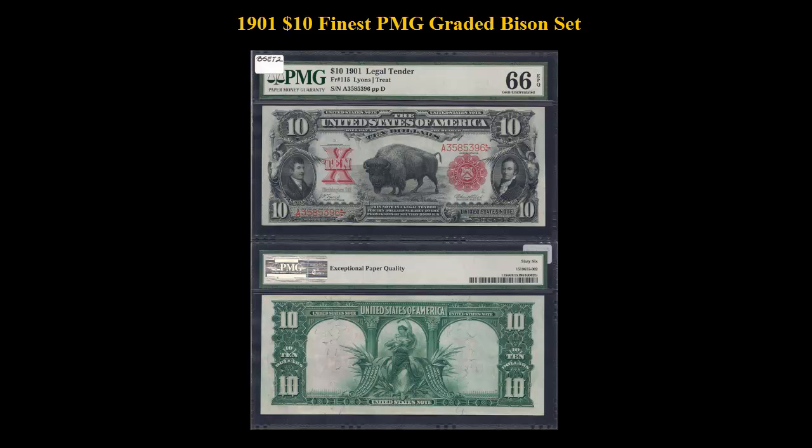This is the second Freeburg number for the set and is still one of the rarest Freeburg numbers for the Bison note. Only 117 have been reported and all graded according to the tracking prices. So far, PMG has only graded 2 in 66 and none higher, making this example tied for the finest known for the grading service.